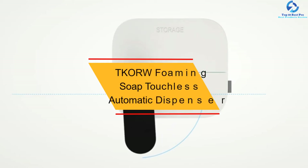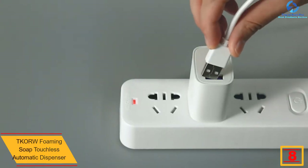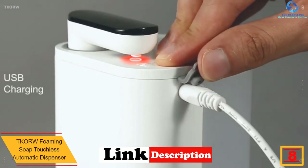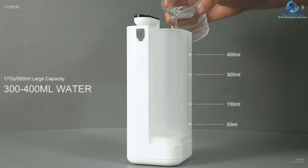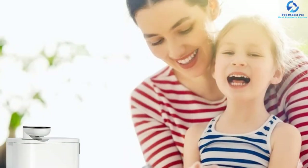At number 8, we have the TK ORW foaming soap touchless automatic dispenser. Built using the highest quality ABS, the unit is highly durable for long-term use. It is touchless, which promotes a high level of hygiene. The unit is widely applicable since you can use it in hospitals, homes, and offices, and it is easy to set up since all the parts are included.